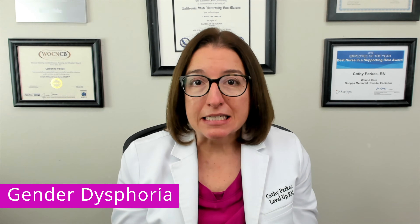In terms of signs and symptoms, an individual with gender dysphoria will have a strong desire to be another gender, they often have a strong dislike of their sexual anatomy, and they often reject traits that are associated with their assigned gender.